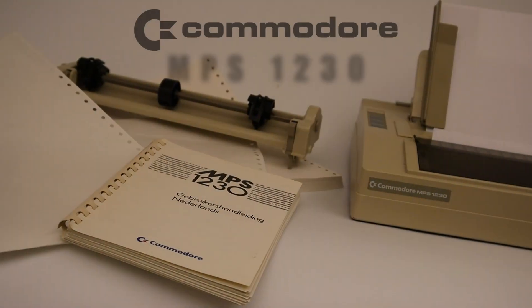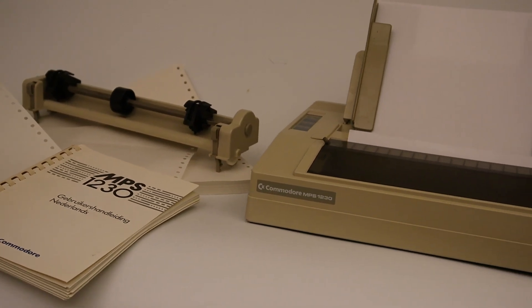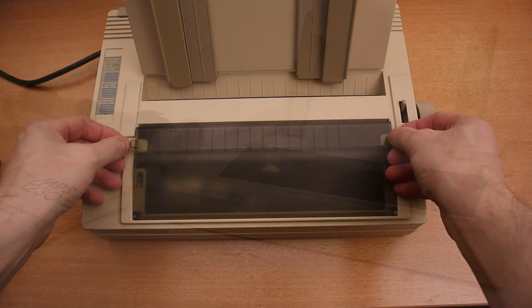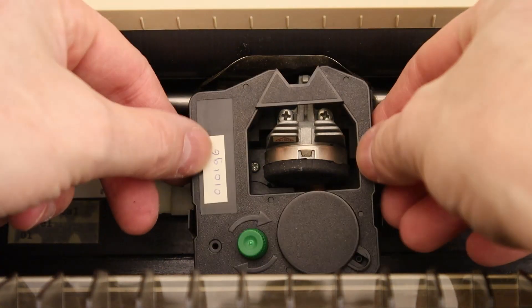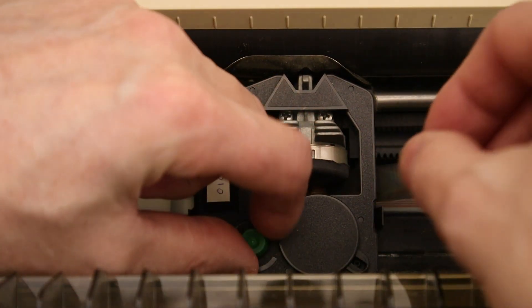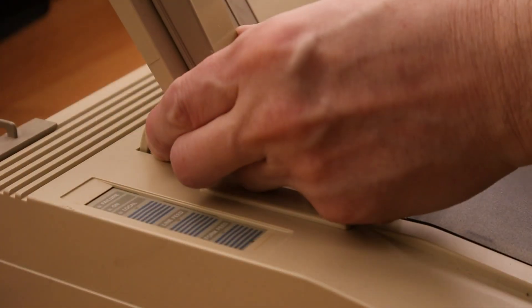This is the Commodore MPS1230. It is the prettiest printer in the box and can print on ordinary sheets of A4 paper. It weighs 4.2 kg and can print up to 240 characters on a single line. The printing mechanism uses a very clean and convenient ink ribbon cartridge system, which only supports printing in one color.